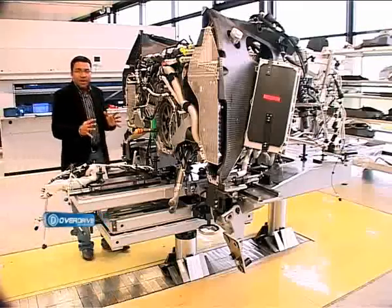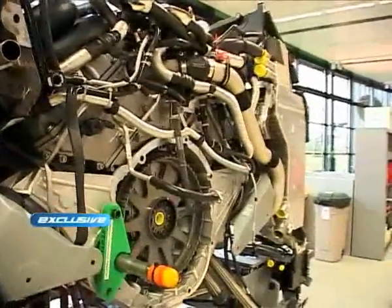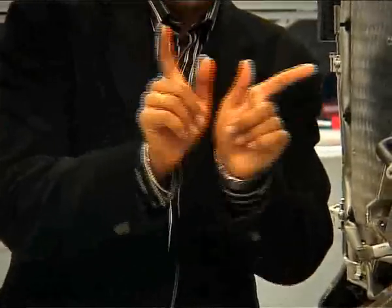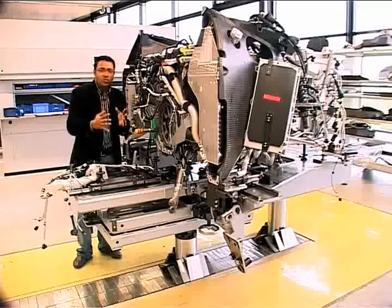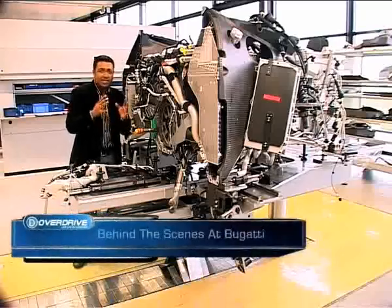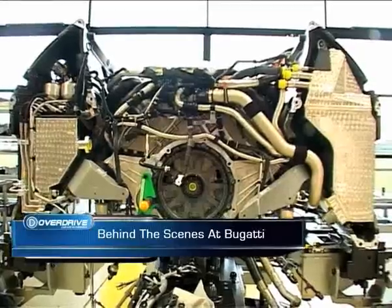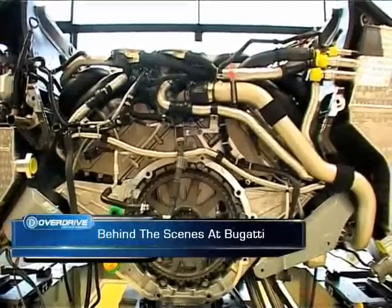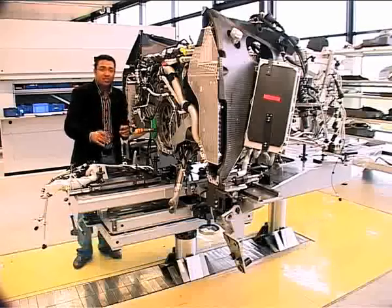Now the heart of every Veyron is the engine, and it is a massive unit. There are four banks of cylinders — it's a W16 engine, meaning two Volkswagen V8 engines joined together at the hip. It uses all of Volkswagen's exotic materials and technology: 64 valves, direct petrol injection, and dry-sump lubrication. It takes two engineers a week to build the engine, and it uses 3,700 parts.